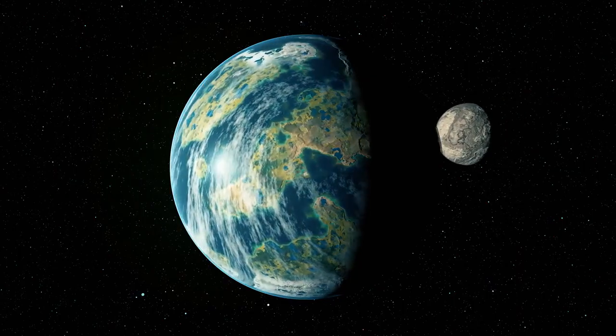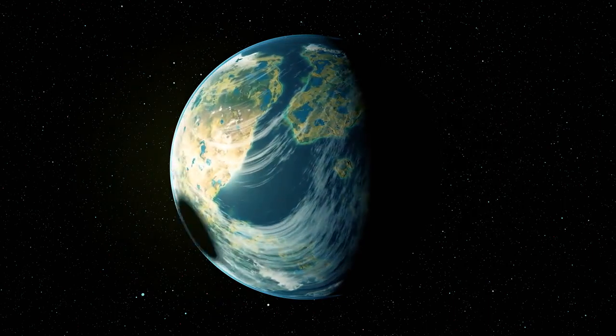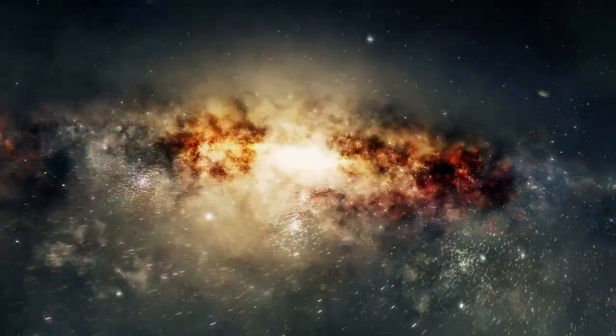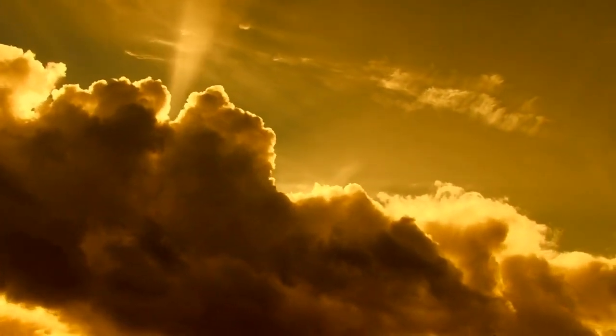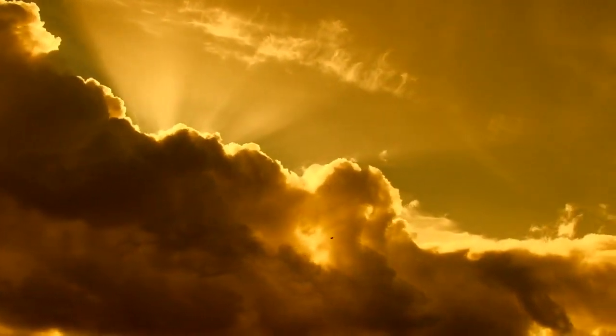But what would life be like in such a unique world? Well, it's important to note that Kepler-16b is not a habitable planet. Its surface is composed of gas and ice, lacking solid ground as we know it. The extreme temperatures and inhospitable conditions make it an unlikely abode for life as we understand it.